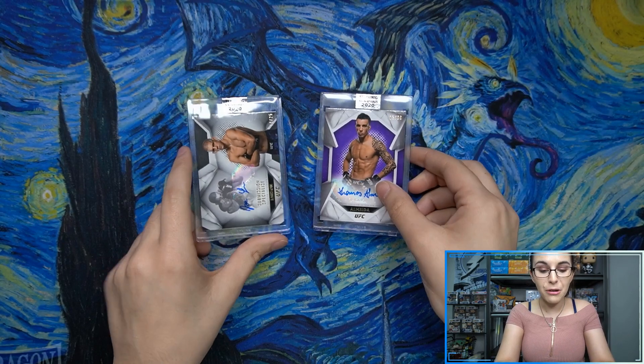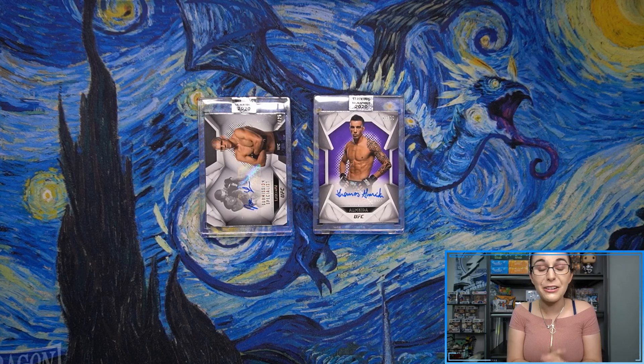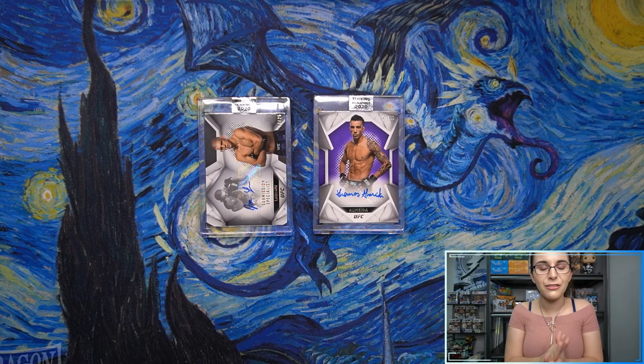So that will do it for this very quick opening here for Jason. Thank you so much, Jason, for letting me open these up for you. I hope you enjoyed the opening and like both these fighters and are pleased with these new additions to your collection. Now that will do it for me today — lots of videos, I know, but I'm always working very hard here. I hope you all enjoyed the swath of uploads today.